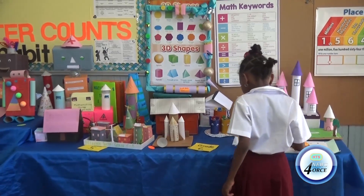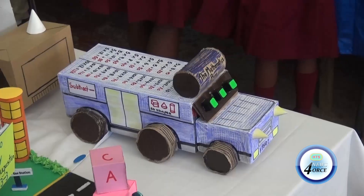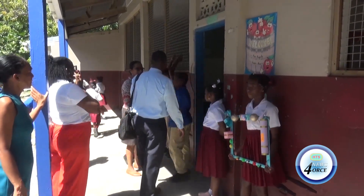They varied from robots to cars and houses that the children enjoyed engaging in. Introducing this to them, the children showed much excitement. We know that children are hands-on learners and these things are what interest them the most.